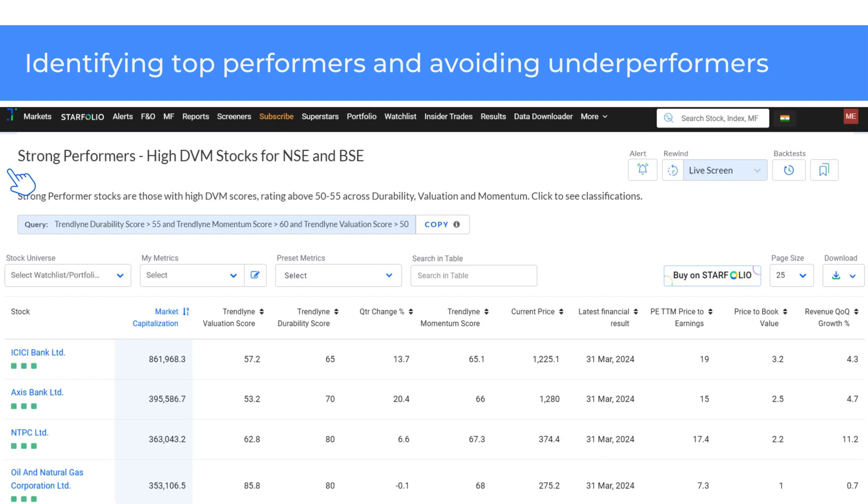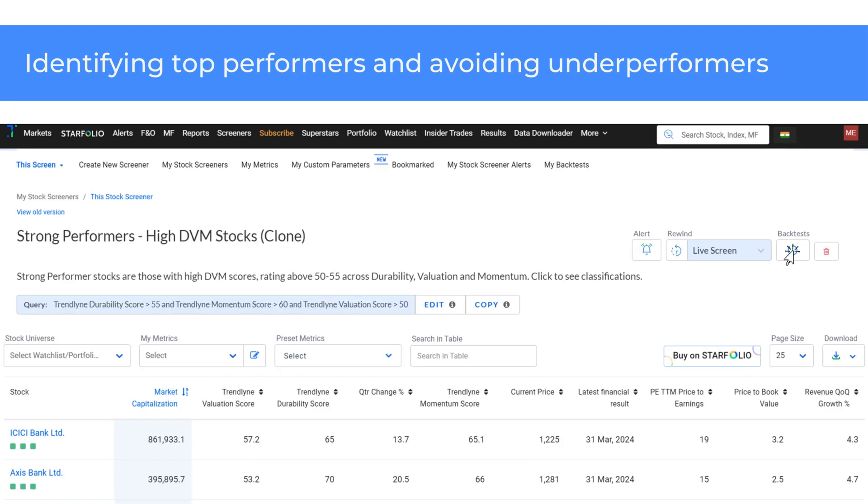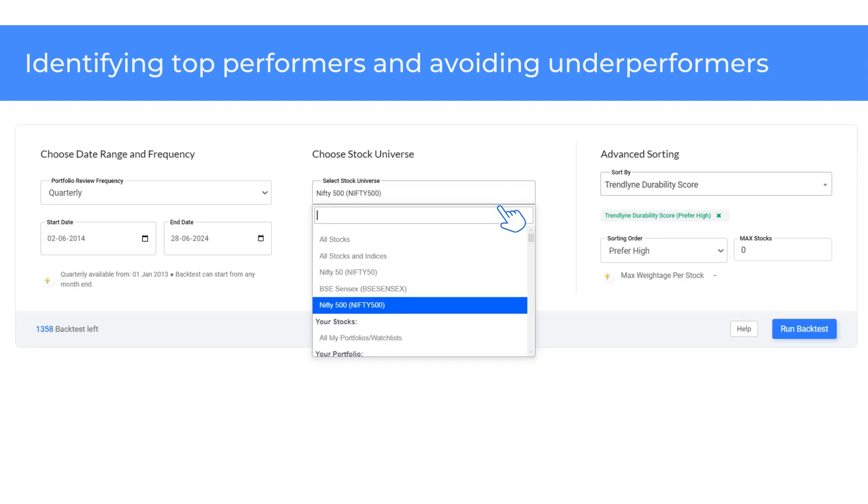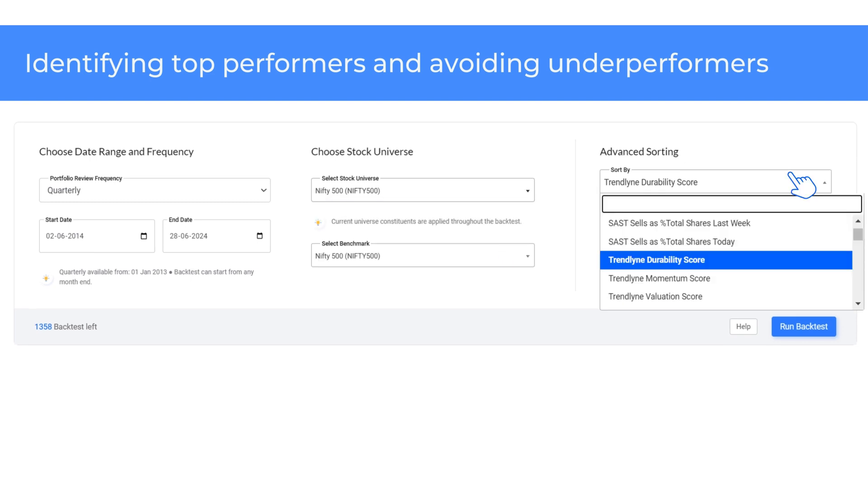Now let's see how to identify top performers and avoid underperformers using DVM Screeners. Let's first take the Strong Performers High DVM Stocks for NSE and BSE Screener. To run a backtest, duplicate the screener by clicking on Copy. Then select the backtest icon. Choose the portfolio review frequency and the start and end date — this identifies how often you want the screener to rebalance stocks. Select the stock universe from the drop-down. I have chosen Nifty 500 and set the portfolio review frequency as Quarterly.